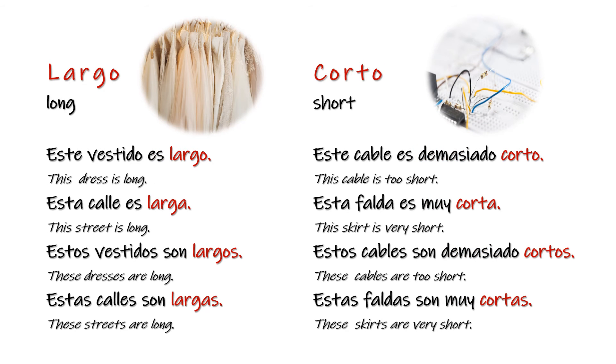Largo — long. Este vestido es largo. Esta calle es larga. Estos vestidos son largos. Estas calles son largas. Corto — short. Este cable es demasiado corto. Esta falda es muy corta. Estos cables son demasiado cortos. Estas faldas son muy cortas.